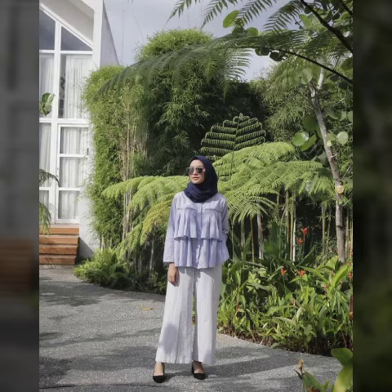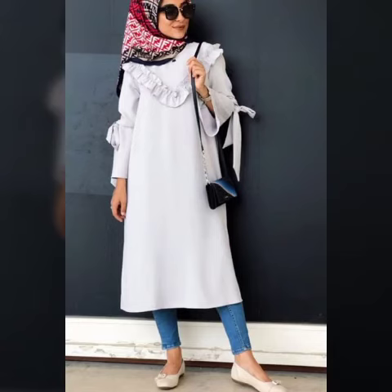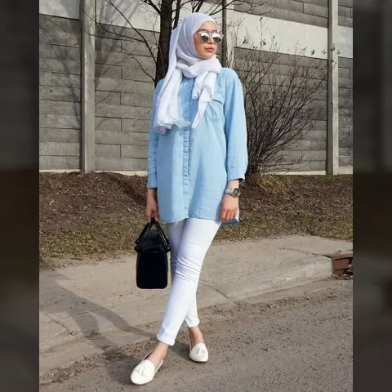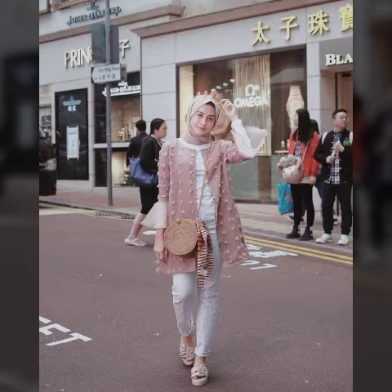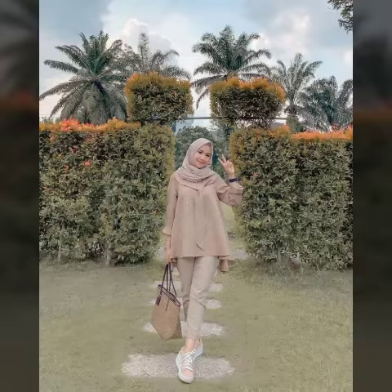If you like my channel, please subscribe and watch my videos. Here you will find designs from all around the world, and you can learn how to change your simple design into a new trendy fashion. The designs you see here are very different and unique.